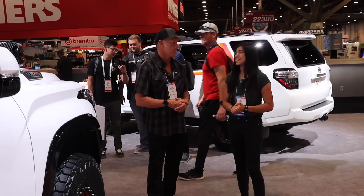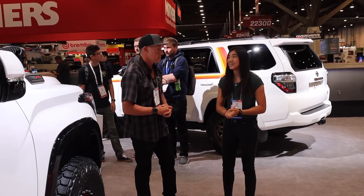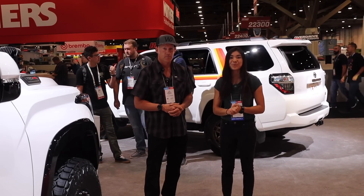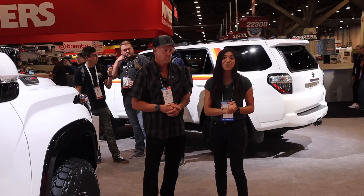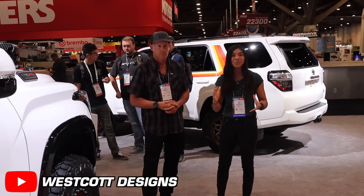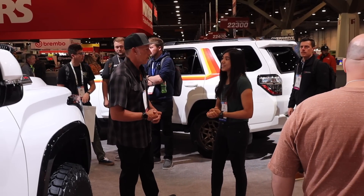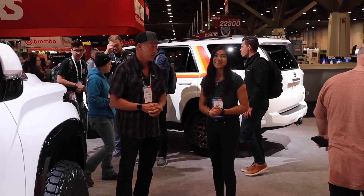We want to make sure our customers get the best stuff possible. We appreciate you guys watching. Thank you, Chloe, for your time. Thank you so much, and congrats again on getting this build into the Toyota booth. If you guys want to check out more videos, definitely check out Westcott Designs' channel — he does a lot of walk-arounds as well. Thank you so much for watching. It's always nice to see you.